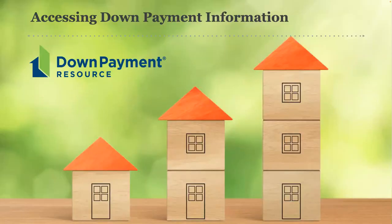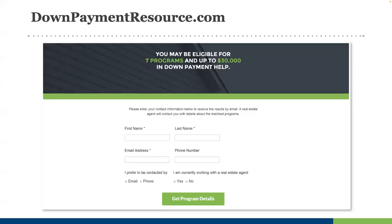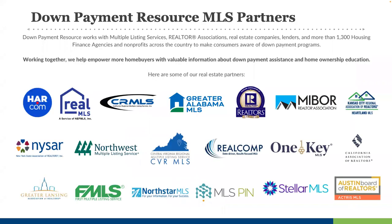We've given you a lot of information today, and we want you to know how to access all of these DPA programs. Anyone can go to downpaymentresource.com and do an eligibility search for free anywhere in the country to see what's out there. If you're an MLS partner with Down Payment Resource, we identify eligible listings in your MLS and match them to all available homebuyer assistance programs, providing these matching tools in your MLS agent and client portal listings. You also get Downpayment Connect for free through these MLS partners. We are continuing to onboard MLSs, and several more will be launching DPR in the coming weeks.